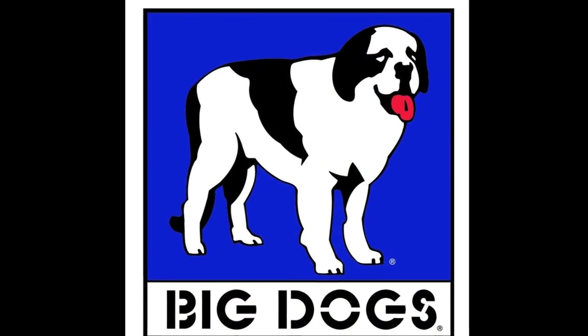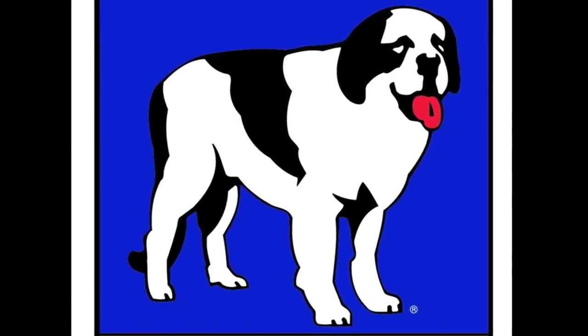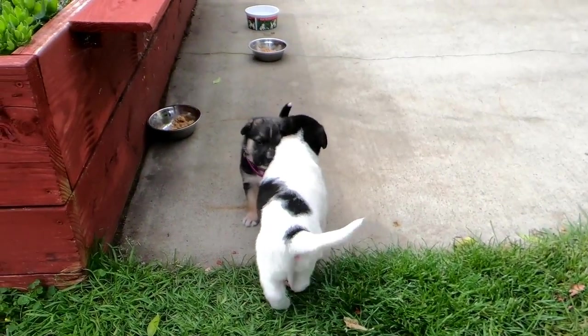And does this pup look a little bit like the logo for the clothing brand Big Dogs? Well, enough about Snowblower.